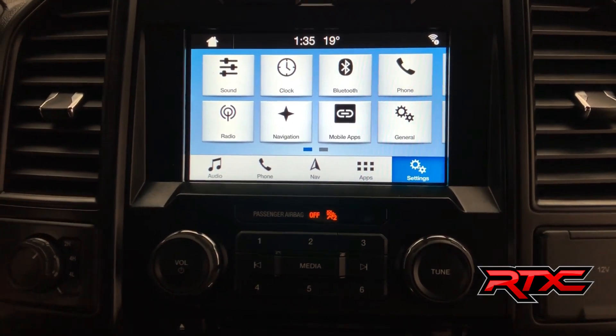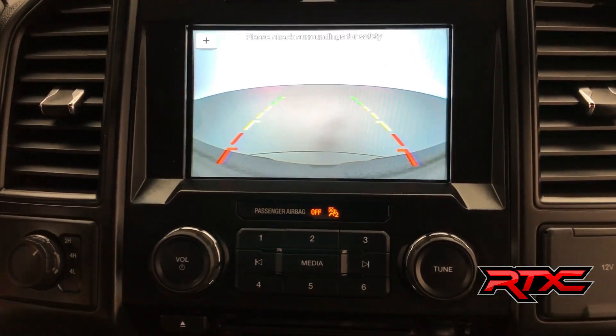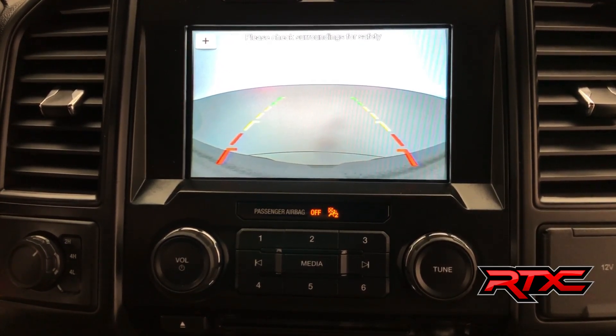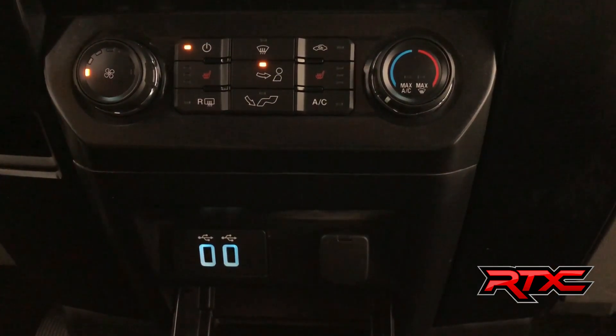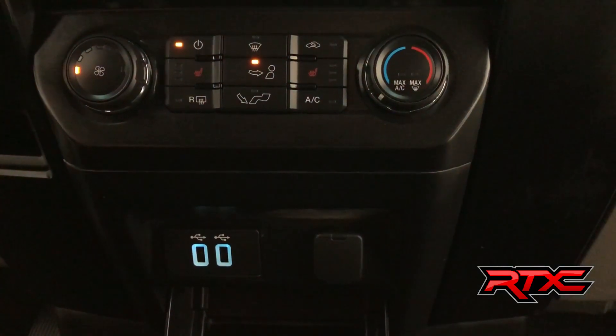With our foot on the brake and shifting into reverse, this Ford F-150 has a backup camera with guiding lines. On now to the mid-center console. This is where we have our heated seats, as well as our climate control.